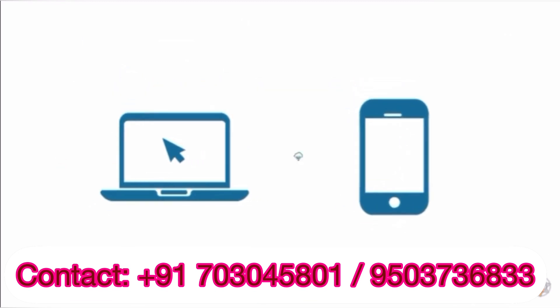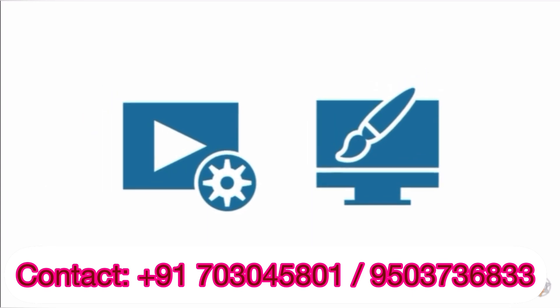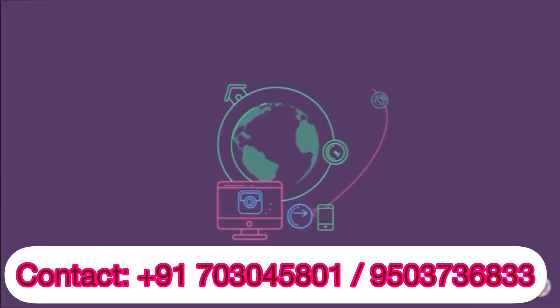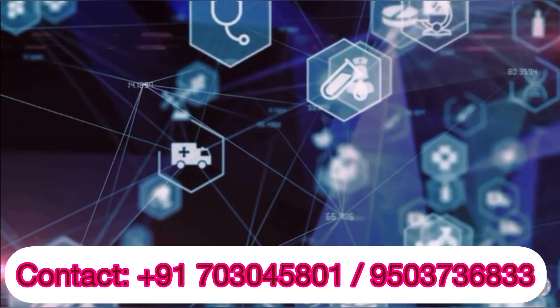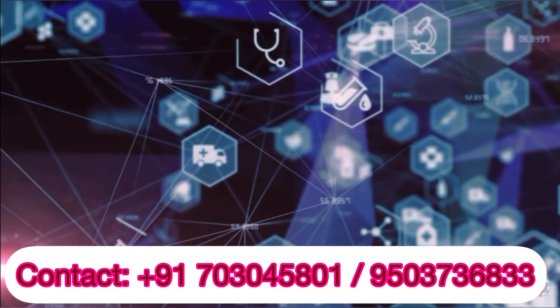With a computer or smartphone and a good internet connection, you can create videos, design images and become a part of the artistic world. You will also learn to take care of your health and your environment while entering the digital and IT world.